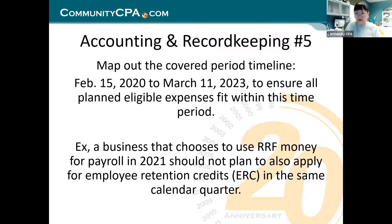Tip five: map out the covered period. It's an unusual period — it does not start January 1st. In 2020 it starts February 15th; 2021 and 2022 are full 12-month years; and 2023 runs only through March 11th. Your accountant typically does 12 months, so you can't simply use a full calendar year. When you certify December 31, 2022, you'll have from January 1 through March 11, 2023 to spend the remaining balance and certify it's all been used.